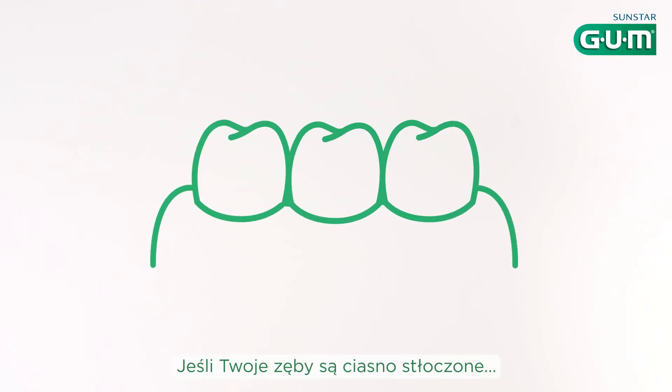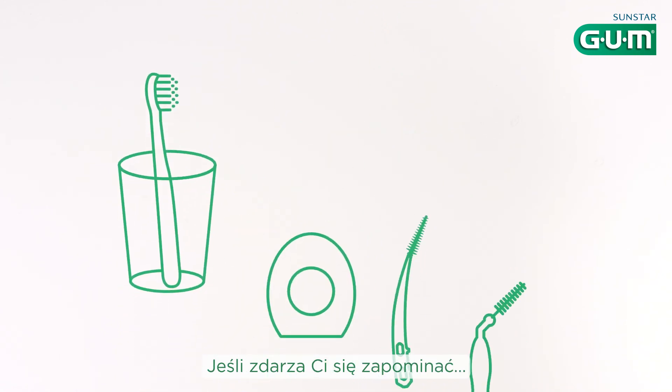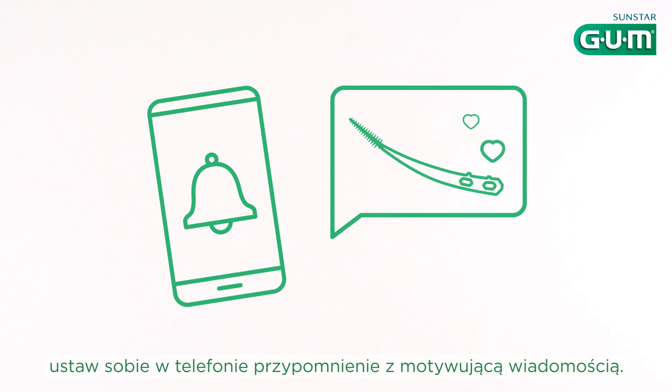If your teeth are tight, try a thin interdental pick or a fine floss. If you tend to forget, keep your interdentals or floss next to your toothbrush to remind you. And if you need a little extra motivation, set a reminder on your phone with an encouraging message.